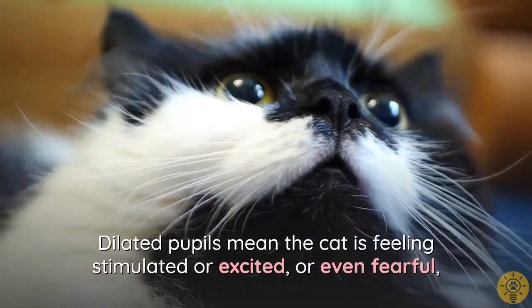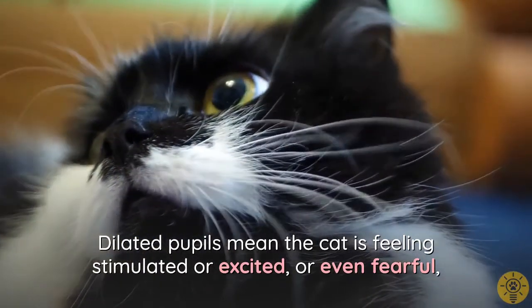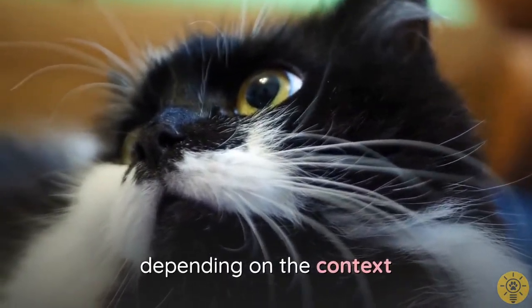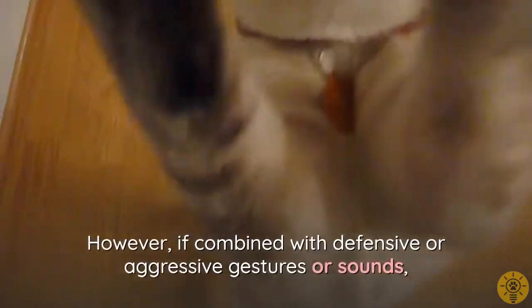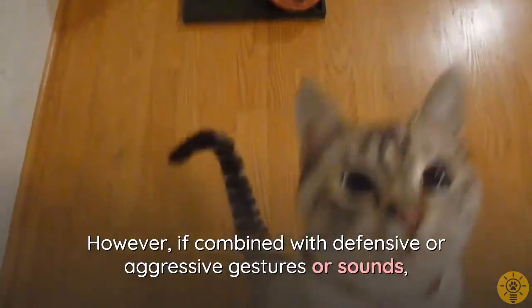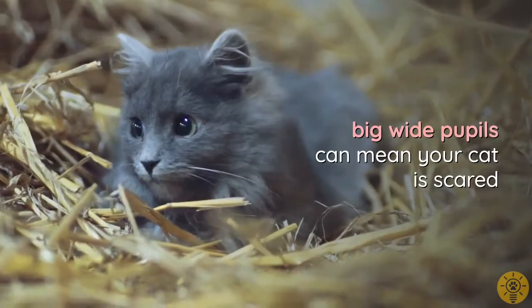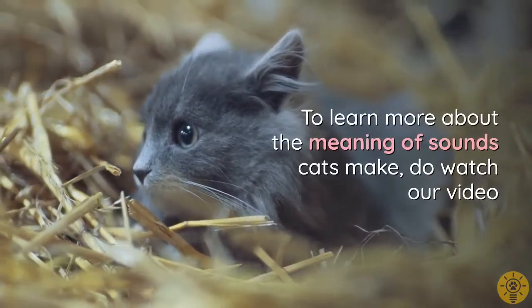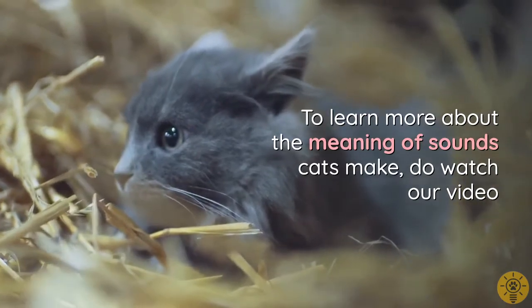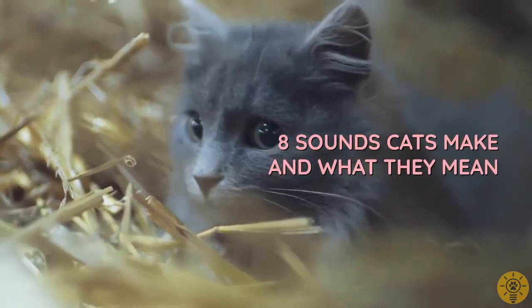Dilated pupils mean the cat is feeling stimulated, excited, or even fearful, depending on the context. You can observe this during play; however, if combined with defensive or aggressive bodily gestures or sounds, wide pupils can mean your cat is scared. To learn more about the meaning of sounds cats make, watch our video 'Eight Sounds Cats Make and What They Mean.'